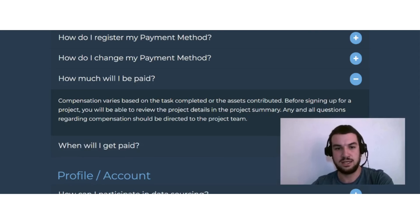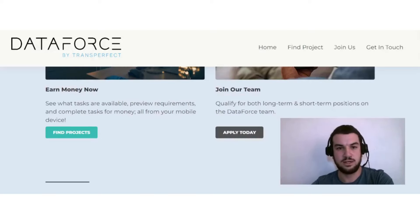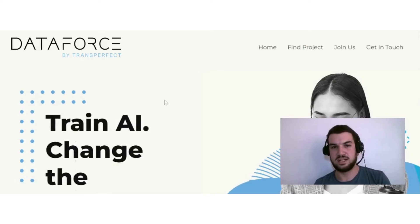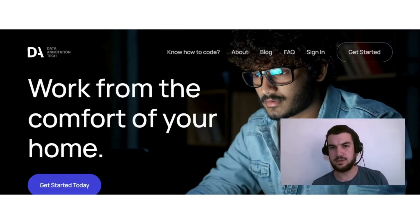Before signing up for a project, you'll be able to review the project details in the project summary. Any questions regarding compensation should be directed to the project team. So if this sounds interesting — earning money by doing data collection jobs — you can definitely check out DataForce by Transperfect.